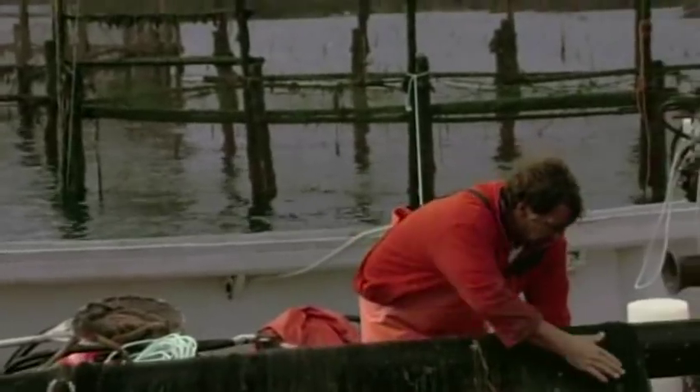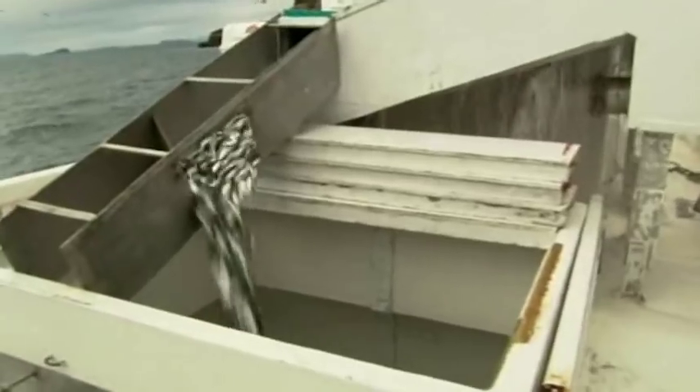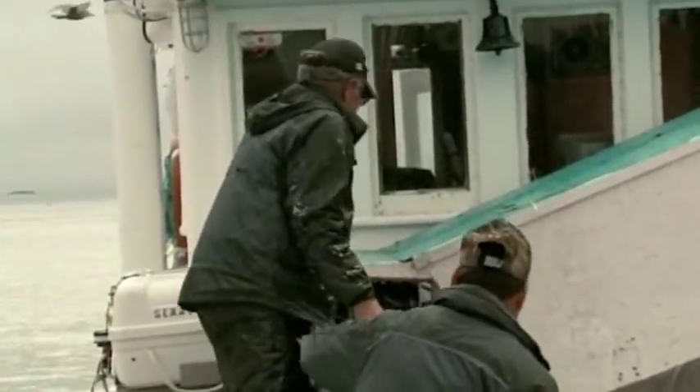Once the fish are confined within the shallow waters in the weir, fishing vessels equipped with seine nets encircle the fish and work to bring the fish to the surface. Once at the surface, a vacuum is then used to suck the fish from the weir onto a carrier vessel, where the fish are put in refrigerated seawater for transport to the processing facility.